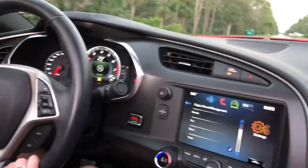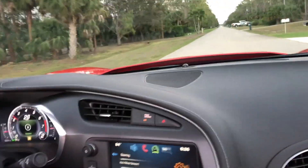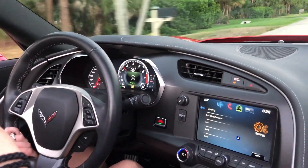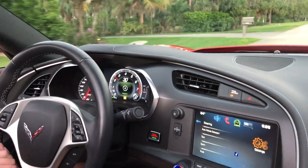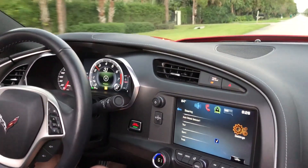I'm going to show you sort of how the rev match works. Basically, from my understanding, the best way to explain it is that you can downshift and the RPMs sort of rev a little bit. So I'm going to get us going a little bit.